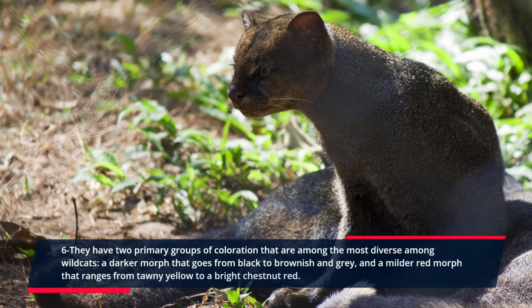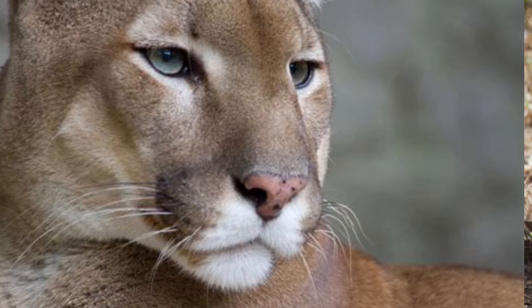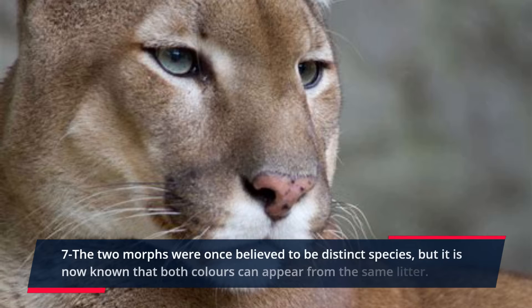They have two primary groups of coloration that are among the most diverse among wild cats: a darker morph that goes from black to brownish and gray, and a milder red morph that ranges from tawny yellow to a bright chestnut red. The two morphs were once believed to be distinct species, but it is now known that both colors can appear from the same litter.